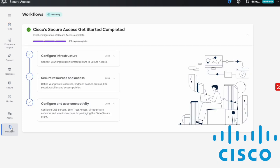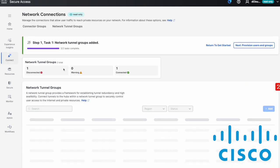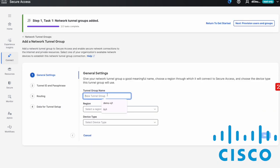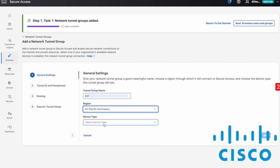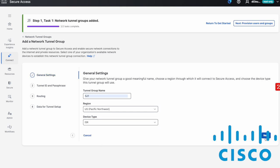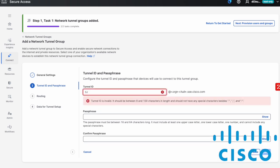Let's look at how to create a tunnel. Under Workflows, there's a step-by-step guide to make it very easy. I click on Configure Infrastructure and select Create a Tunnel. We can see the tunnels already connected. If I click Add, I can give it a tunnel name, select the appropriate region — US Pacific Northwest — and then the device type, which will be an ISR. Clicking Next, we can give it a tunnel ID, for example SJ1.